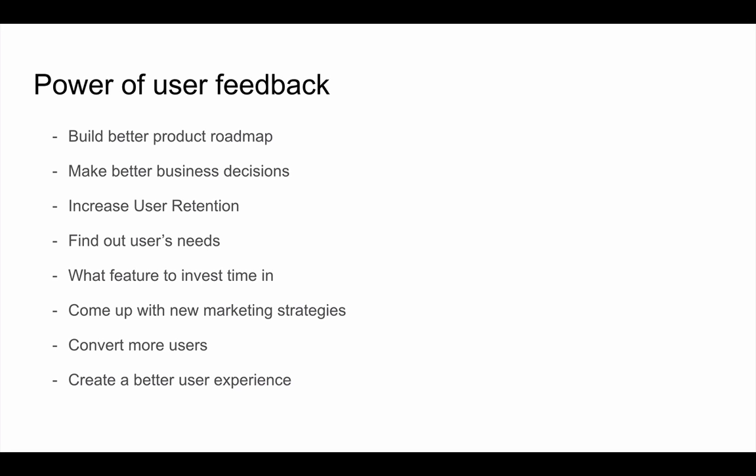Seeing what users like, what they don't like, what they want and don't want to see, will help you increase user retention, which helps you build the best product. User feedback is also very important when creating new features, so you know what to invest more time in. Time is critical at a startup — we have to spend it marketing and doing many things at once. With good user feedback, you can generate a really solid product roadmap for upcoming features.